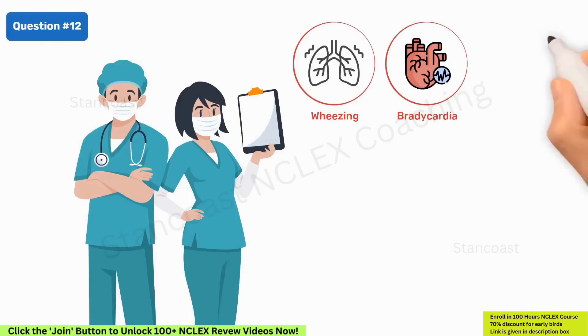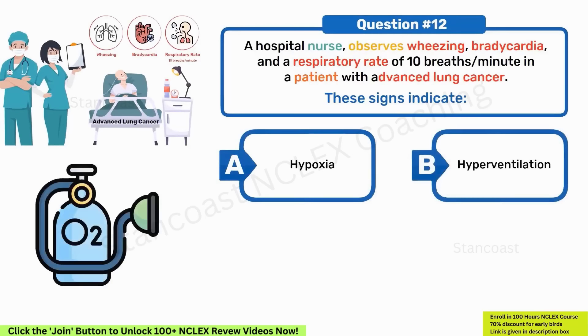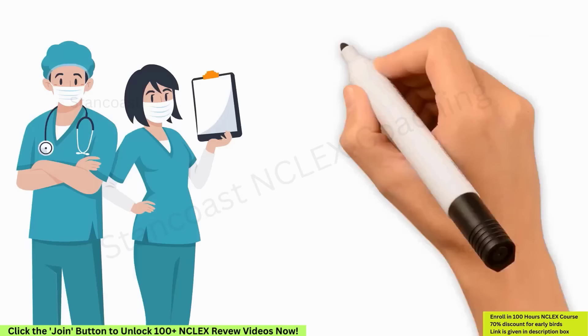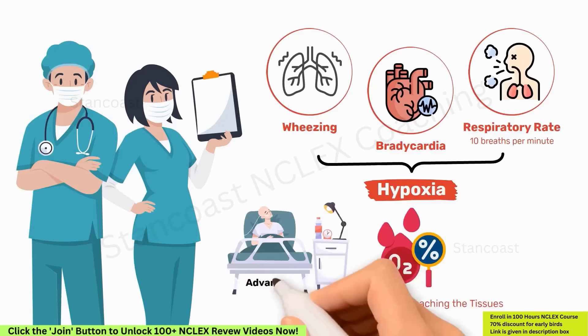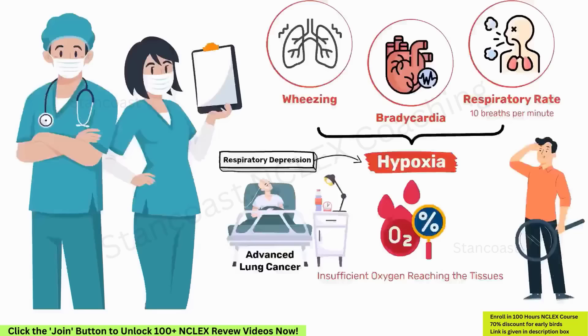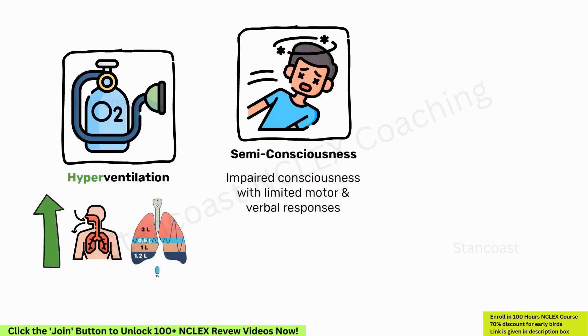A hospital nurse observes wheezing, bradycardia, and a respiratory rate of 10 breaths per minute in a patient with advanced lung cancer. These signs indicate: A. Hypoxia. B. Hyperventilation. C. Semiconsciousness. D. Delirium. The correct option is A, hypoxia. The observed symptoms suggest a state of hypoxia, which occurs when there is insufficient oxygen reaching the tissues. In advanced lung cancer, respiratory depression can lead to hypoxia manifesting in these specific signs. Hyperventilation is marked by increased respiratory rate; semiconsciousness involves impaired consciousness; and delirium involves mental confusion — none consistent with the described symptoms.